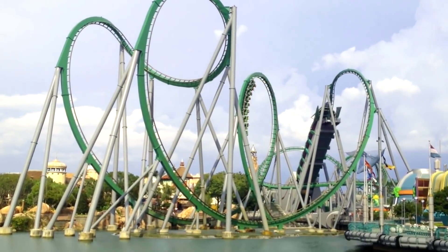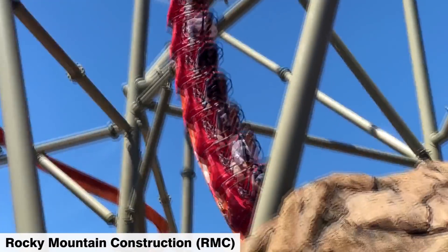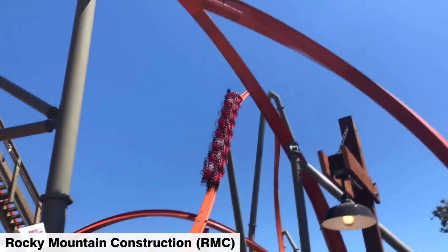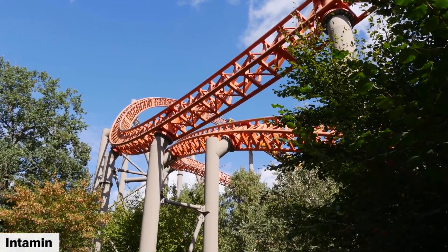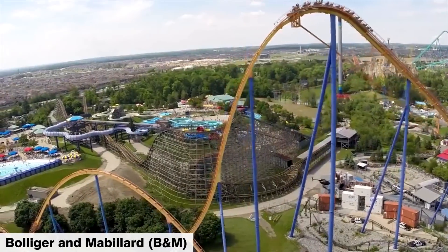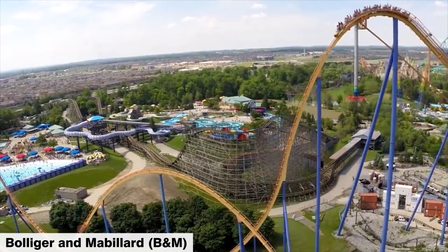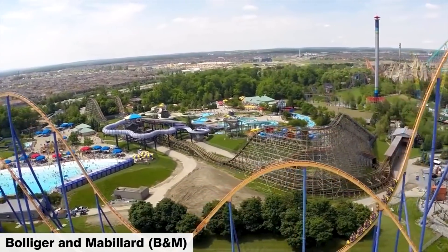A few examples include the I-beam design of Rocky Mountain Construction, or RMC, which consists of a continuous steel I-section with integrated rails; the truss design of Intamin, which consists of small steel tubes that are welded together to form a three-dimensional truss; and the box-beam design of Bollinger and Mabillard, or B&M, which consists of a continuous steel box section that supports two rails using fin plates.